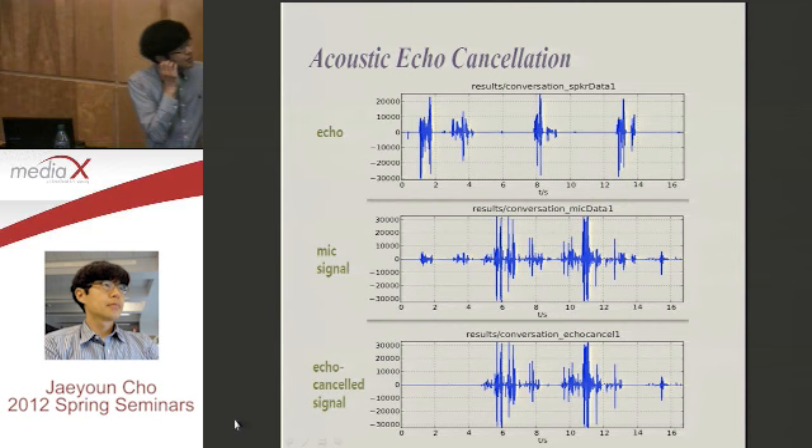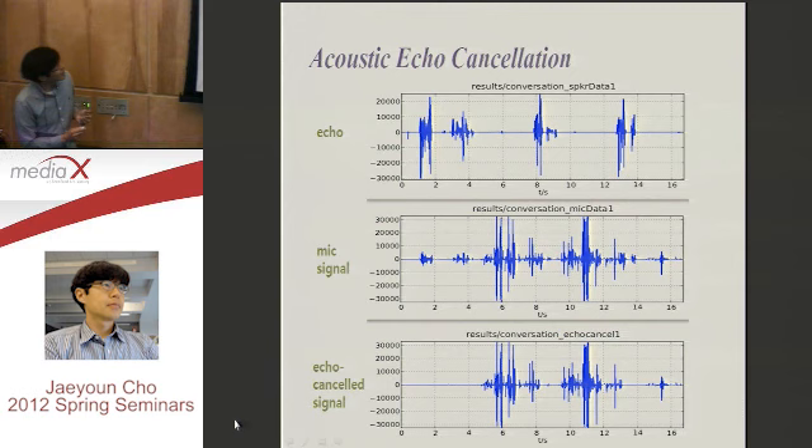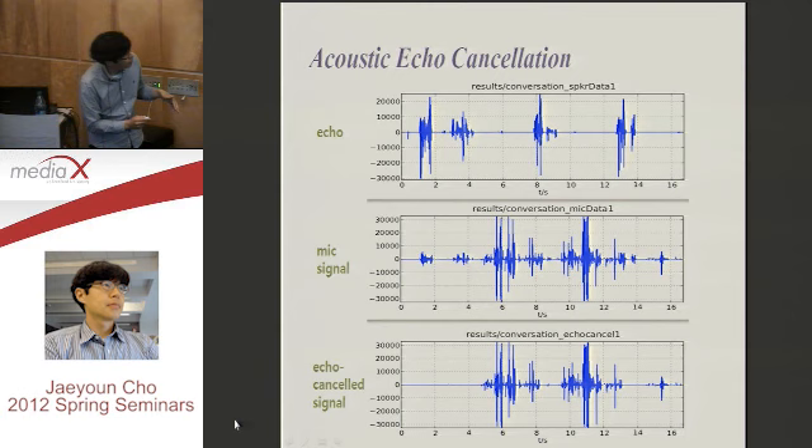Here is an example of the output. That is the TV signal and this is the microphone signal. The microphone signal has the TV signal plus the user's voice. But after echo cancellation, you can eliminate the TV echoes. This AEC output only has the user's voice.